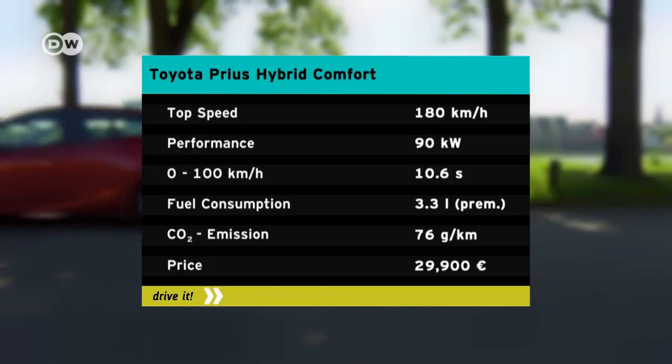Toyota says it burns just 3.3 liters of fuel per 100 kilometers. Ines says that over the years Toyota has managed to make the hybrid feel more and more like a standard internal combustion engine car.